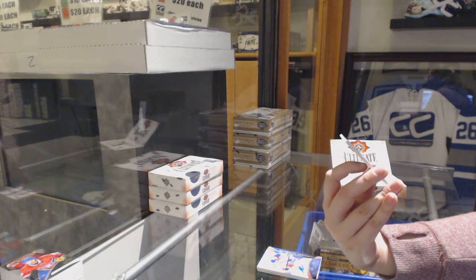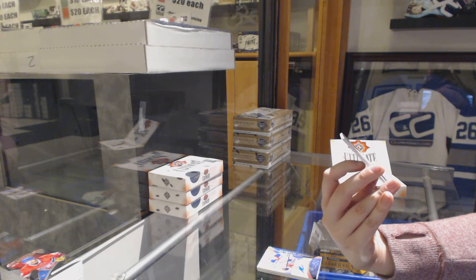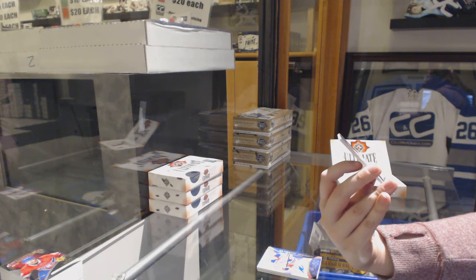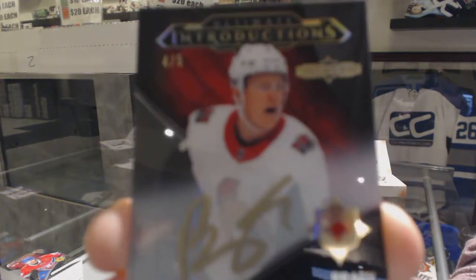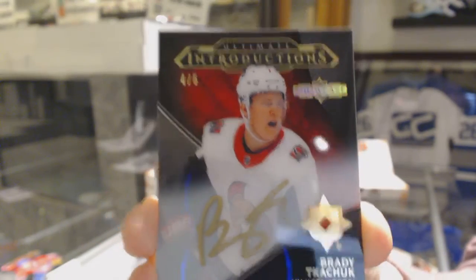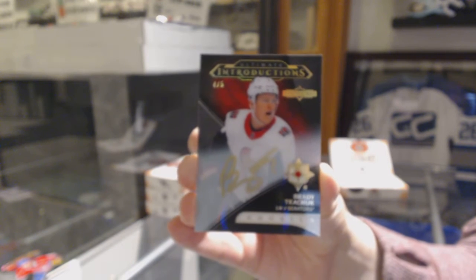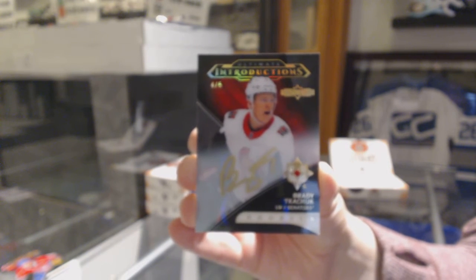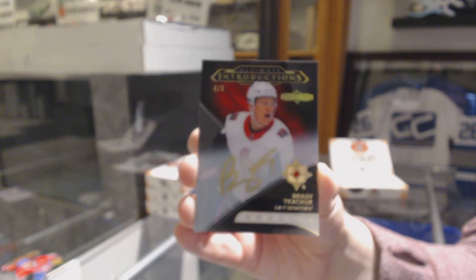We've got an Ultimate Introductions Showcase Auto, number 4 of 5 for the Ottawa Senators, Brady Tkachuk. Brady Tkachuk, number 25.